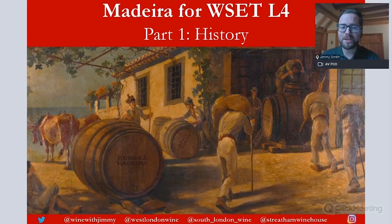Hello, everybody. My name is Jimmy Smith and welcome to the Wine with Jimmy channel. This is a WSET Level 4 presentation on Madeira that I have put together. This is part one on history, part of a multi-part series looking at this wonderful fortified wine from the island of Madeira.